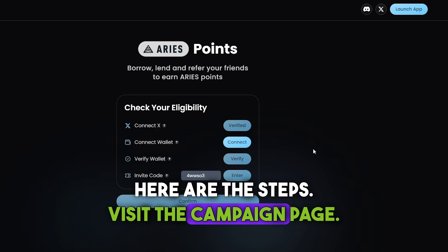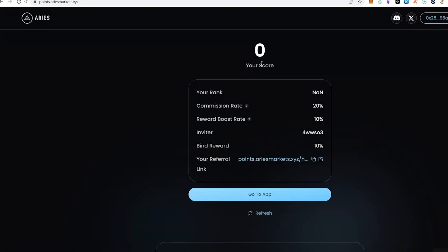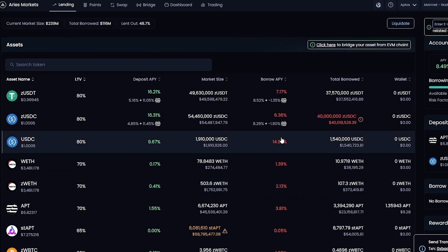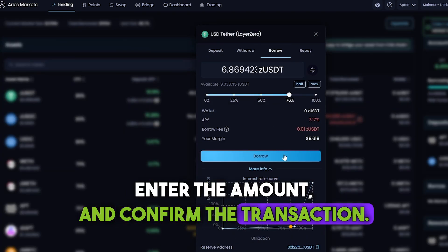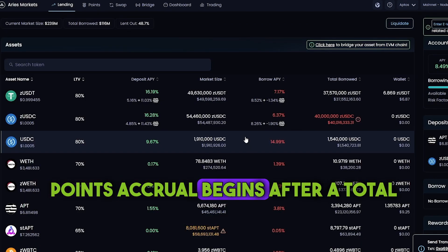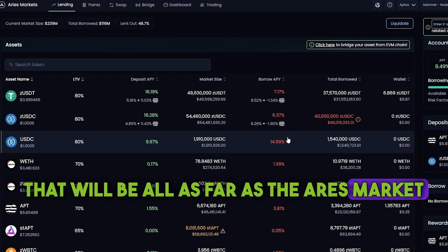Here are the steps: Visit the campaign page. Connect your Twitter account and wallet. Use the provided referral code during login — you'll find it in the description. On the Lending page, select the token you want to deposit, enter the desired amount and complete the deposit. Choose the token you want to borrow, go to the Borrow tab, enter the amount and confirm the transaction. Keep an eye on the risk factor to avoid liquidation. Points accrual begins after a total deposit of $100. You can view your points on the points page at the top of the website.